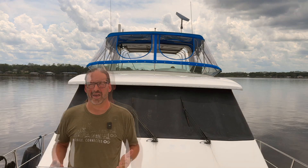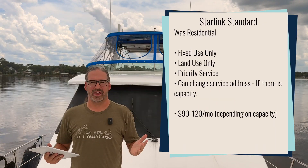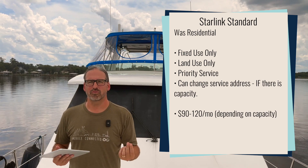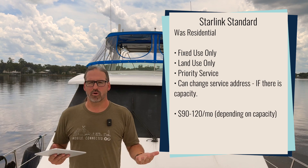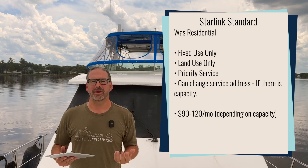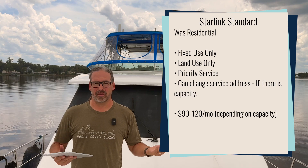To recap, here are the different ways you can take a Starlink system on the go and how they map to the different plans offered. First up is the Starlink standard plan, intended for fixed residences — service does not travel with you and is locked to your registered service address. But SpaceX makes it easy to change your address as needed. If you go into the Starlink app and update your service address, about 20 minutes later the app will update and you'll be back online. At around $120 a month it's the most affordable plan and you can still consider it portable.